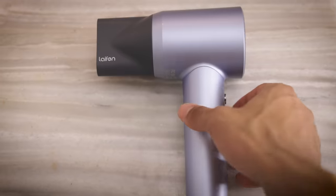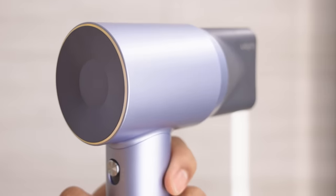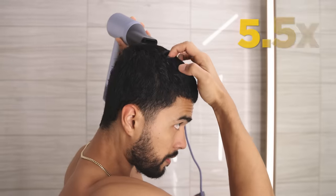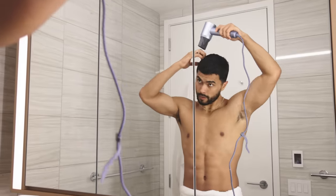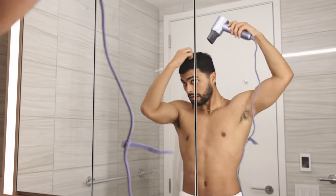To make the process faster, just get a better hairdryer. The one that I use is from a brand called Leuven, which has high-speed drying technology that dries my hair 5.5 times faster than your average hairdryer. And the best part is that it keeps my hair healthy. If you want to use the one I use to speed things up, you can click the link down below and check out the hairdryers.